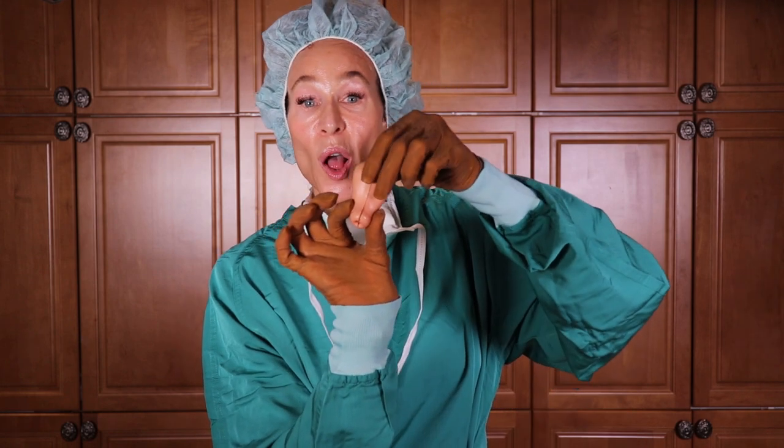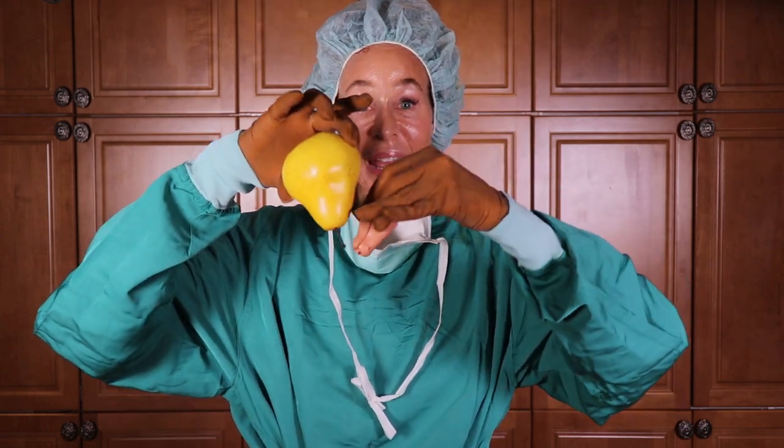Now that you have your bearings and some orientation as to what things are, we're going to change the wording a bit — and this is where you're going to have that aha moment. Instead of saying whole pear, let's say total uterus. This is the whole pear, but it's also the total uterus. So the whole pear is the same thing as the total uterus from this model — meaning the uterus and the cervix. This is the whole pear, meaning the fat part and the thin part.